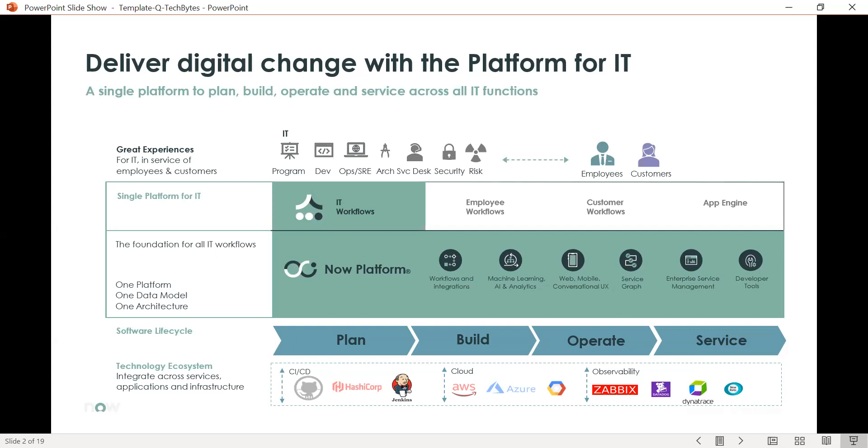ServiceNow delivers digital change with the platform for IT. As you can see, we have multiple workflows that ride upon the same platform. We have IT workflows, employee workflows, customer workflows, and of course you can consume App Engine to create your own workflows — all using the one platform, one data model, one architecture.